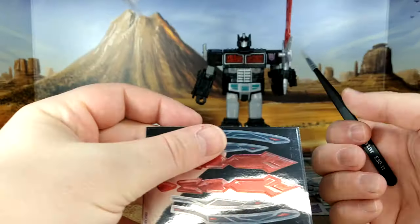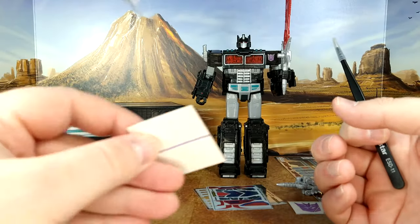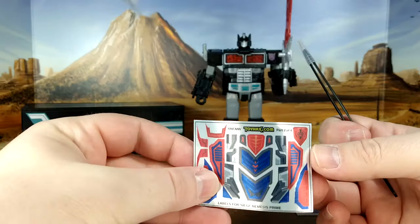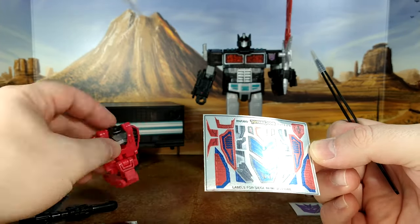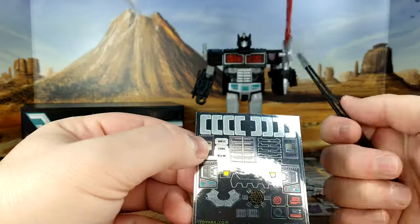These seem to be for the sword - quite clearly. You have some windows, looking good. This could go for - I think that's for the snake, probably. And then there's Nemesis Prime himself.